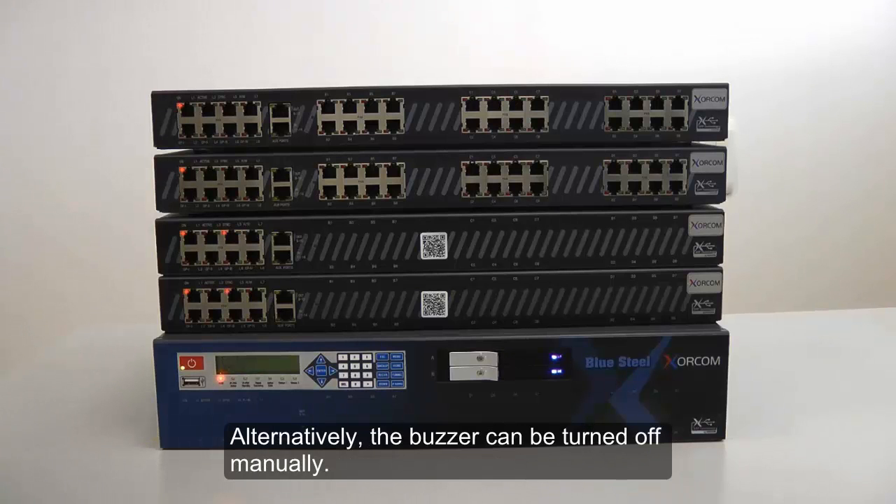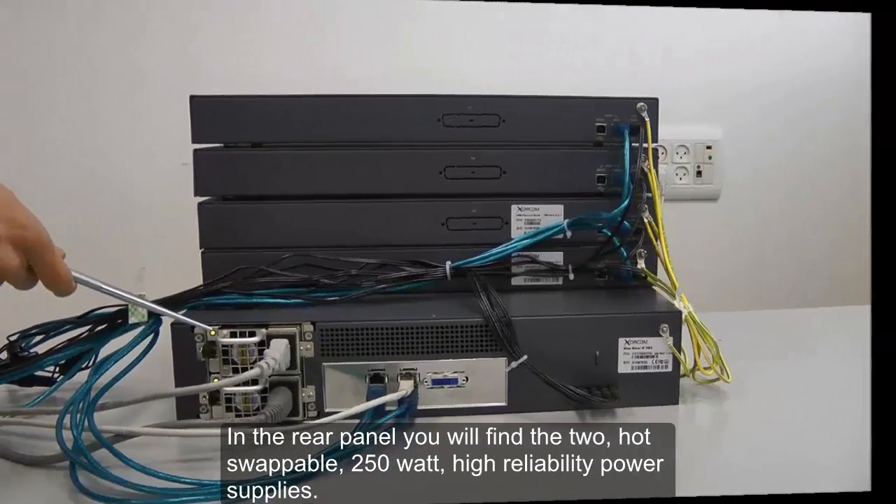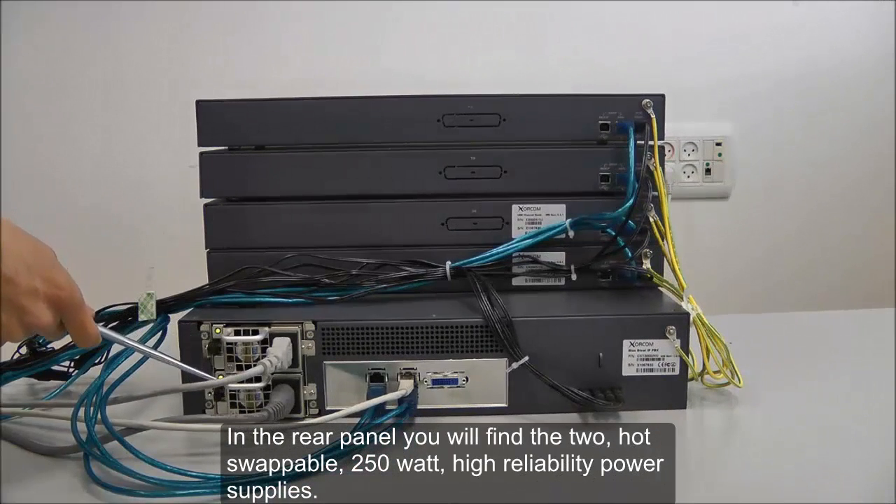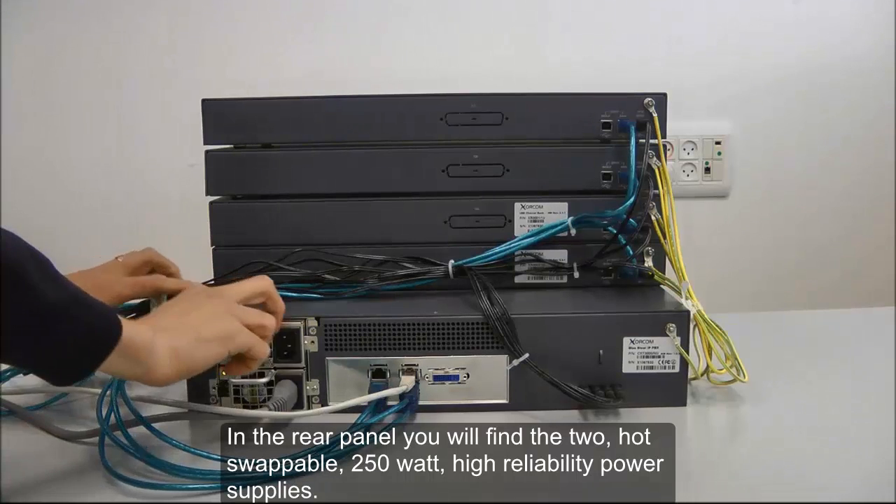Alternatively, the buzzer can be turned off manually. In the rear panel, you will find the two hot-swappable 250-watt high-reliability power supplies.